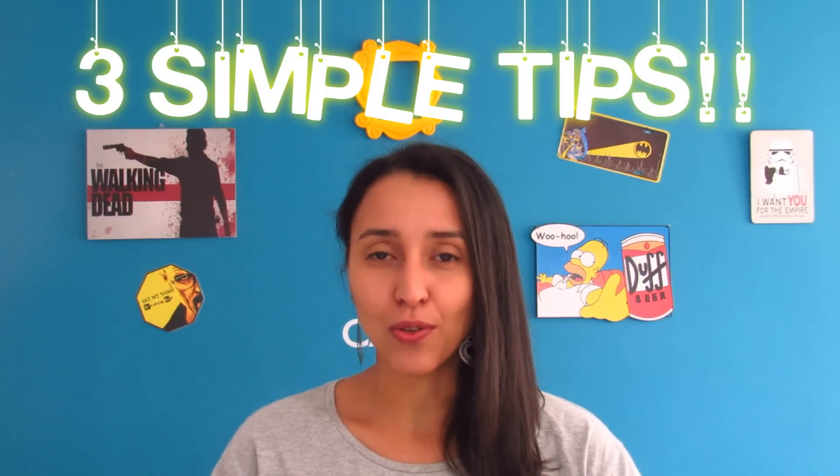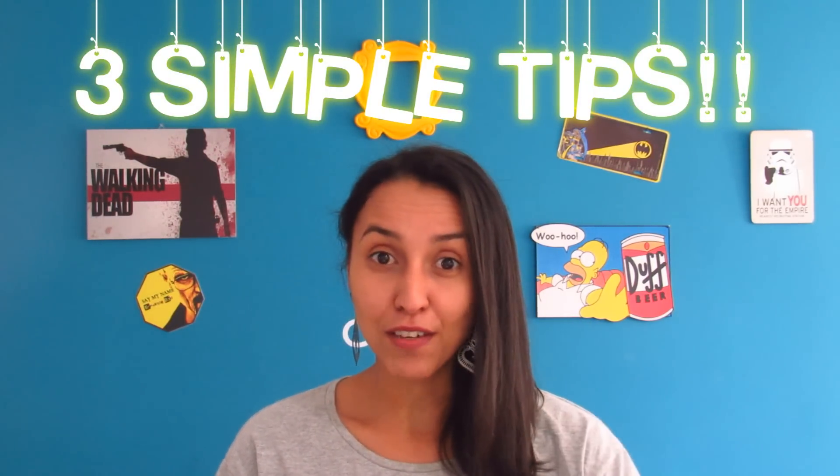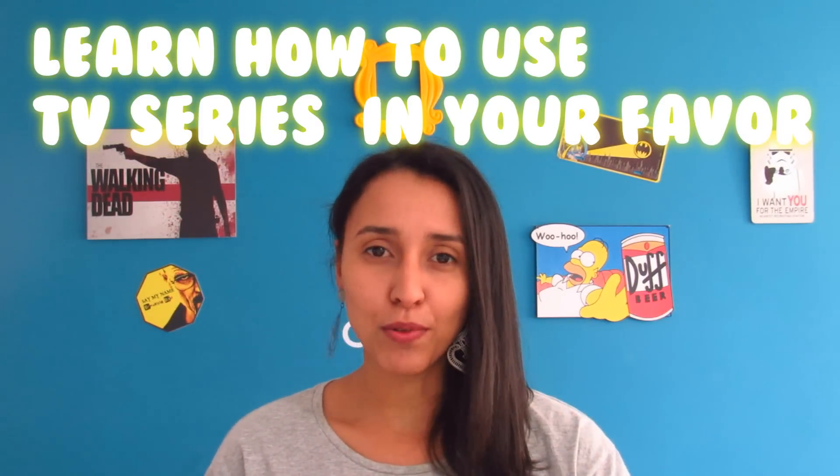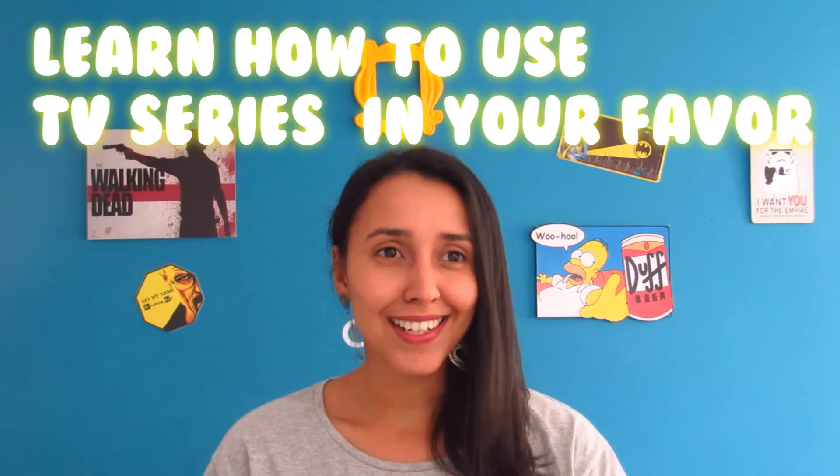Hi guys, how are you today? Today I want to talk to you guys about something pretty awesome: TV series. Seriously guys, who doesn't like to watch TV series? Some people do not enjoy it as much, but I love it. And if you like to watch TV series as much as I do, pay attention to the three tips I'm going to give you to use series in your favor — to use TV shows, TV series and different kinds of shows to help you improve your speaking, listening, intonation and so many other English skills.